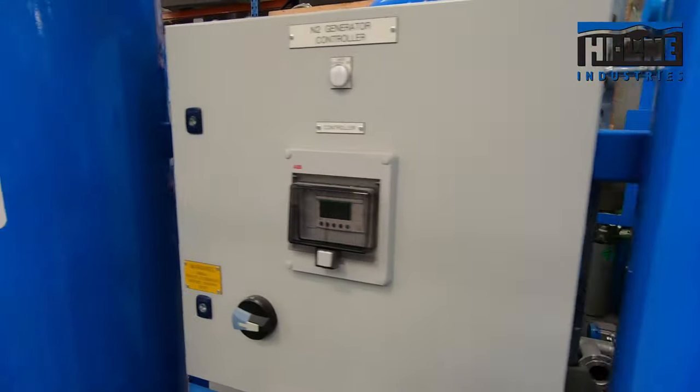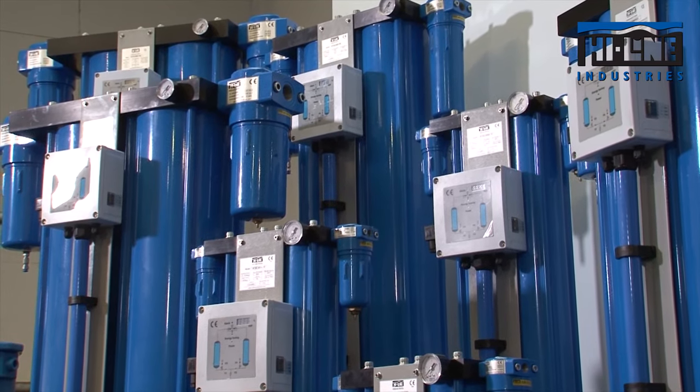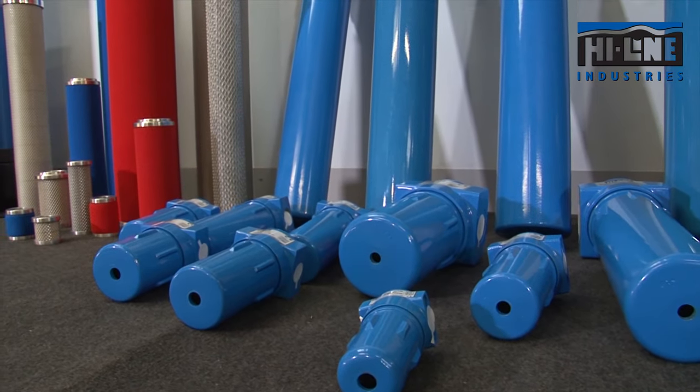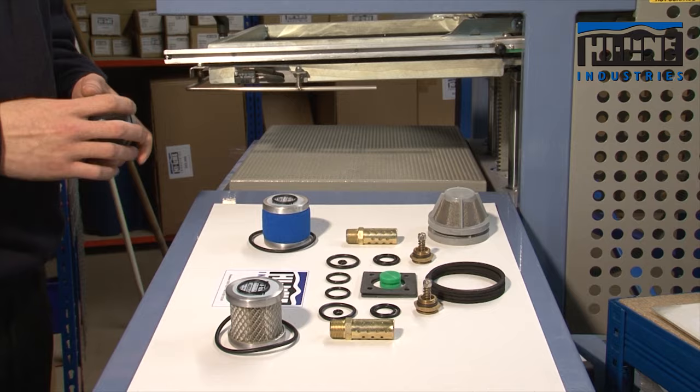Highline supplies a broad range of energy-efficient compressed air equipment, which includes compressed air dryers, nitrogen and oxygen generators, filtration equipment, condensate management, drains and service kits.